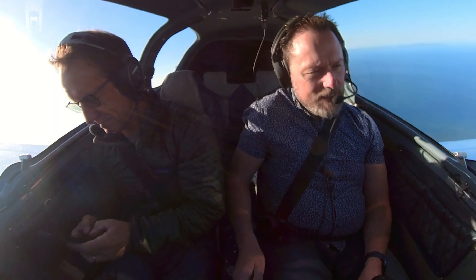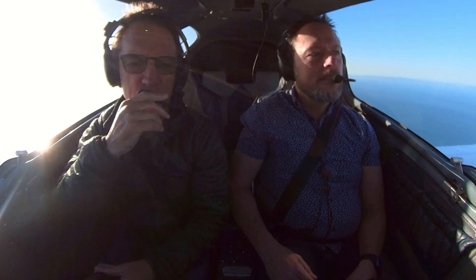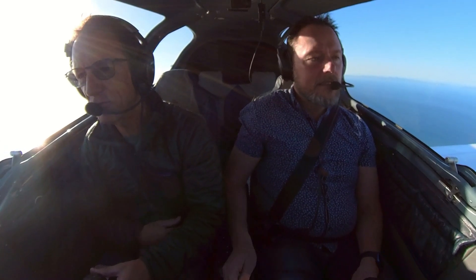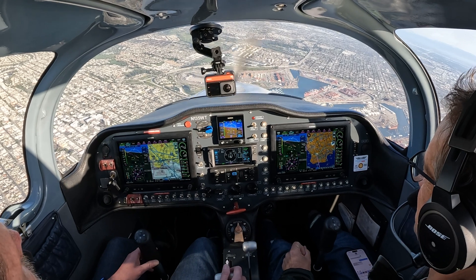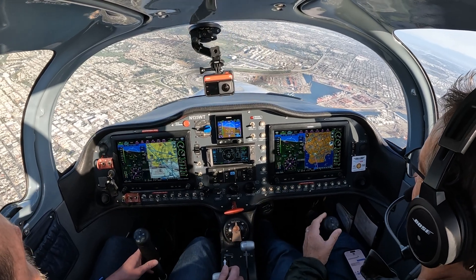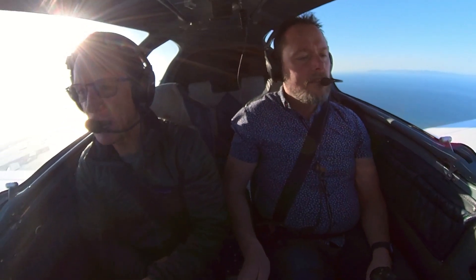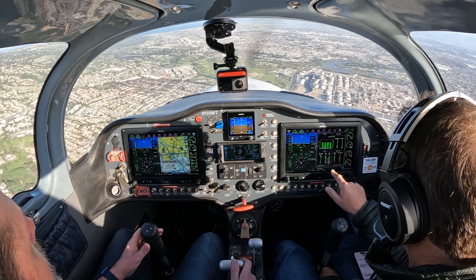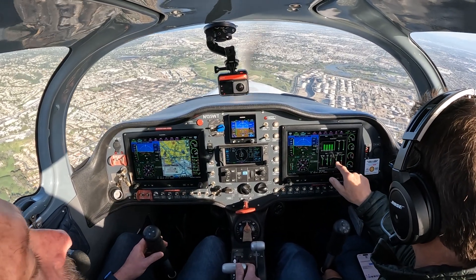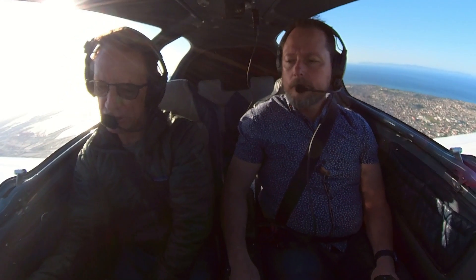Number 5 Whiskey Tango, contact Torrance Tower. Torrance Tower, good morning, 135 Whiskey Tango, over the harbour for runway 29L with Quebec. 35 Whiskey Tango, Torrance Tower, runway 29L, clear to land, you're number 1, multiple company in right close traffic. Copy the traffic, cleared to land 29L, number 1, 5 Whiskey Tango.